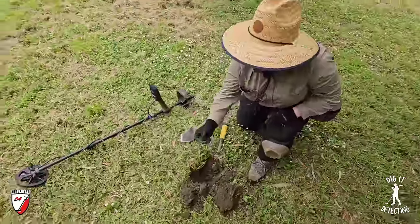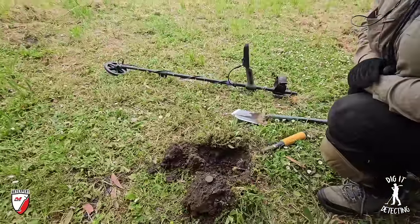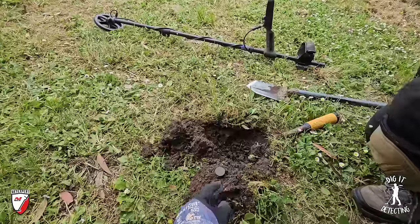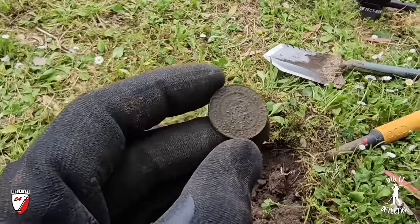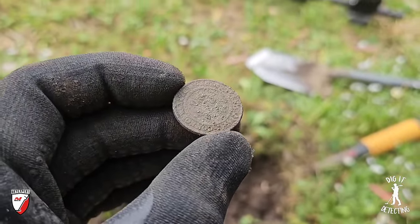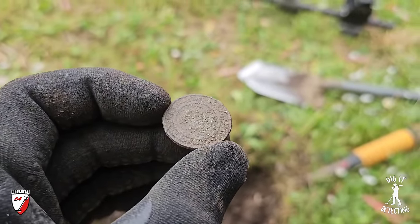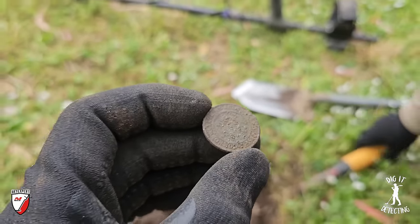Moving on to check another signal. Lisa's just got a coin — another coin — and you know what, Lisa, you beat me. That is a commonwealth half penny, and that's a lot older than mine. Focus there — beautiful, one half penny. What date do you reckon? 19-something? It's a hard one to read.